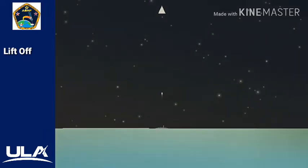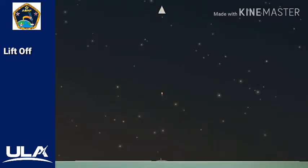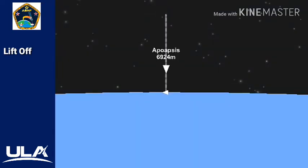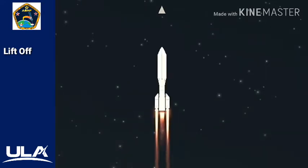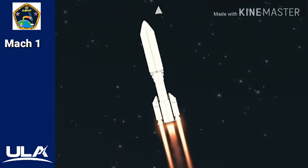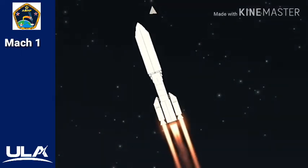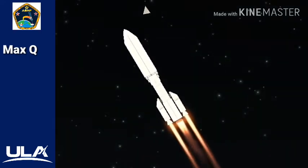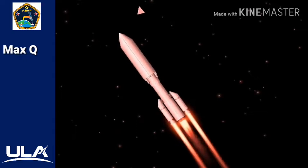Now 10 seconds in. Vehicle throttling down to 67% thrust. Engine response looks good. PU system has gone to closed-loop control as expected. System response looks good. 25 seconds in. RD-180 engine operating parameters look good. Now 35 seconds. Mach 1 — Atlas V is now supersonic. Now 45 seconds in. RD-180 continuing to look good. Now passing through Max-Q. Engine throttling back up to 94% thrust, RD-180 engine operating parameters look good.